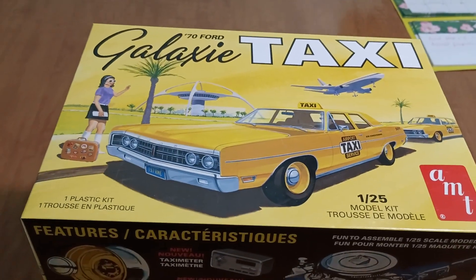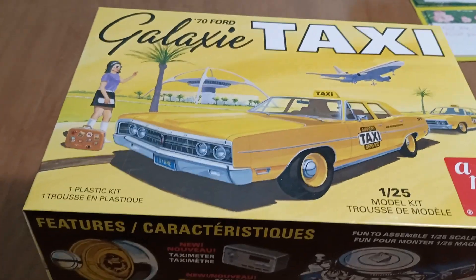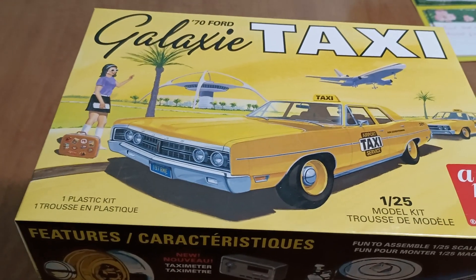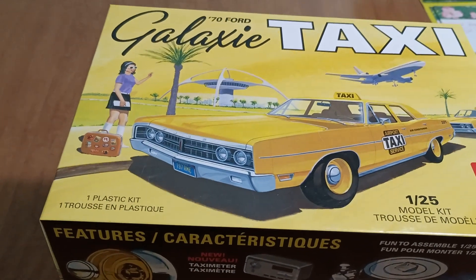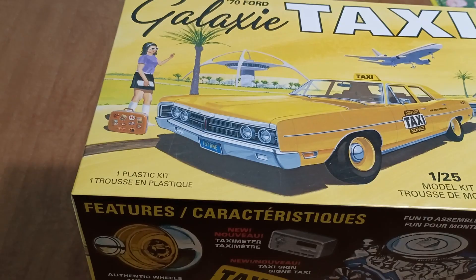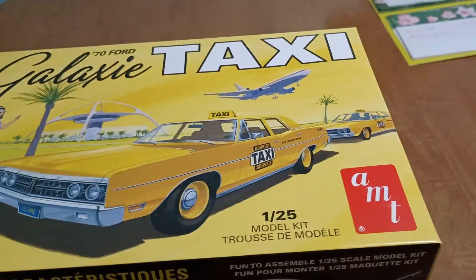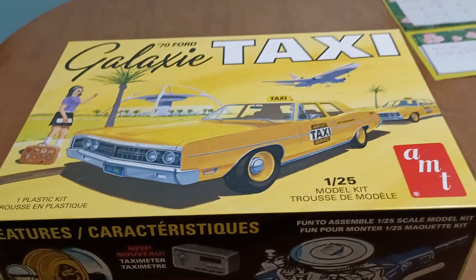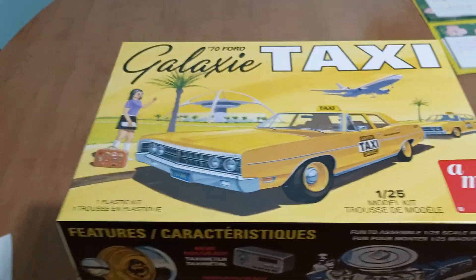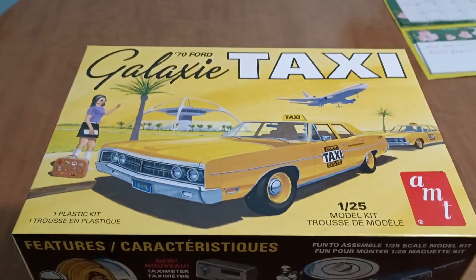Hi guys! I'm going to enter into the Saturday Night Short Track group build. It's put on by Mike at Skill Model Outlaw and Jason at Blue Ox Model Shop. It's basically any short track dirt car, pavement car, sprint car - anything that runs your Friday, Saturday night kind of thing.